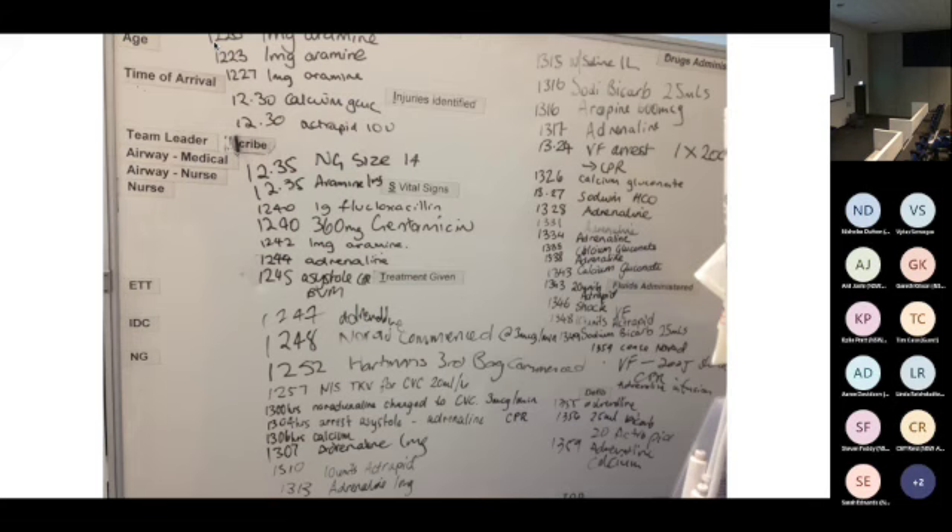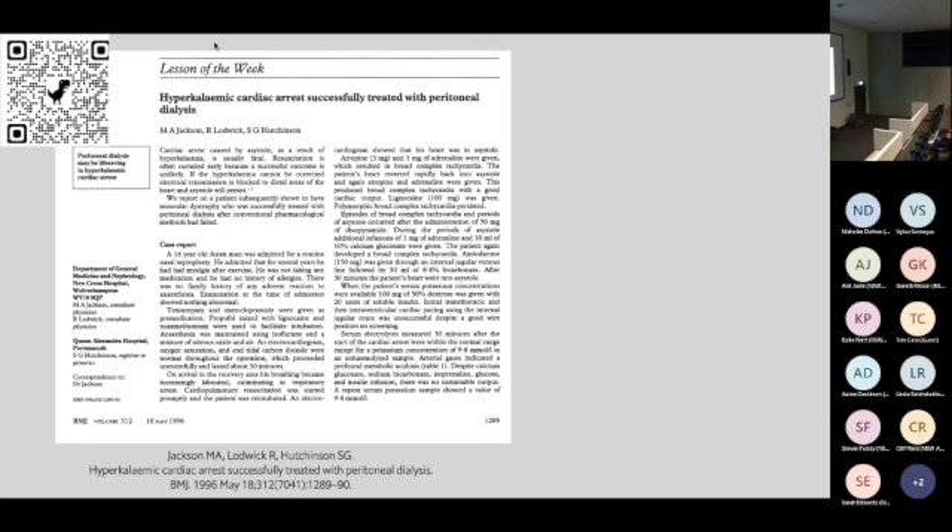We were stuck. Do we stop? This was a young man, witnessed arrest, CPR every time he arrested. We felt his brain might still be alive — we'd seen his heart was normal on echo. We just needed to correct him metabolically and get the potassium out. I remembered from last century when I was a resident doing renal medicine — I worked for a guy called Morris Jackson who published a case report on hyperkalemic cardiac arrest successfully treated with peritoneal dialysis.